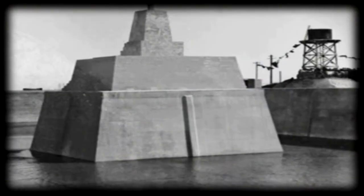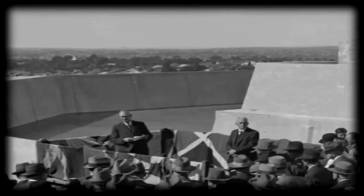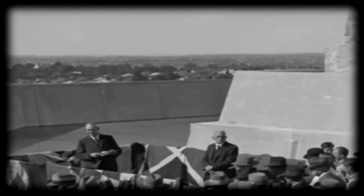A view of the obelisk when it was located inside the reservoir — notice the reservoir once it was covered. The grand opening of the reservoir in 1934, I think. Peter begins his search for the geocache.